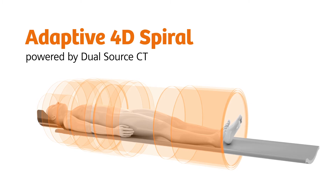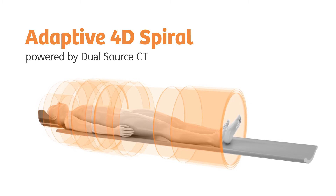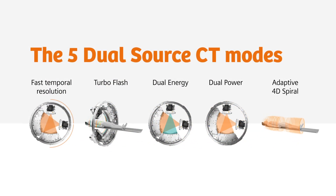Adaptive 4D Spiral, powered by dual-source CT. Part of our unmatched scan modes. Dual-source CT. Ready beyond tomorrow.